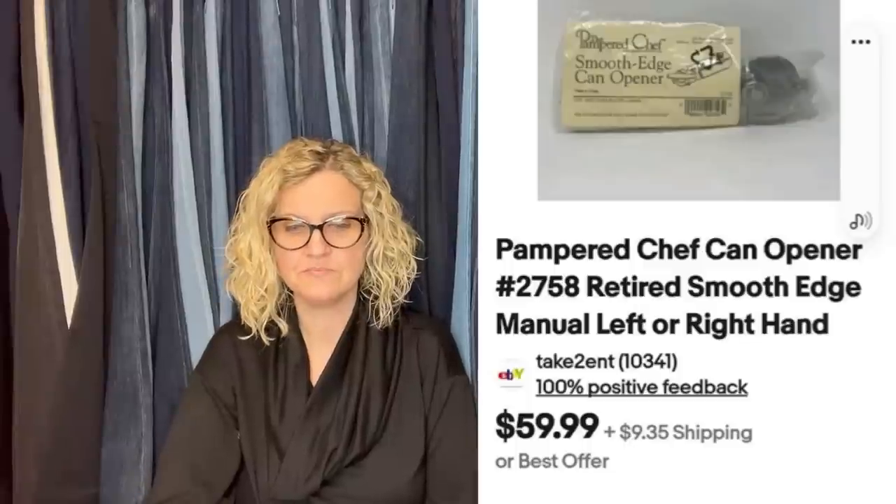Hi, Courtney. I am new to this group and have been following you religiously on YouTube — great work. I found this item the last day of an estate sale. I got it for less than a dollar and sold on eBay in eight days for full asking price of $59.99. It is a Pampered Chef can opener, retired smooth edge manual left and right hand. I am obsessed with the channel — you may have almost convinced me to jump on board the YouTube train. Thank you so much, I appreciate that.